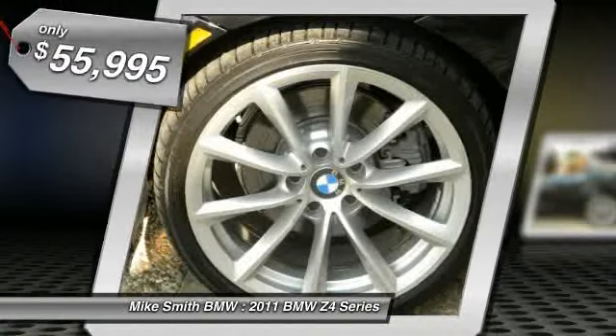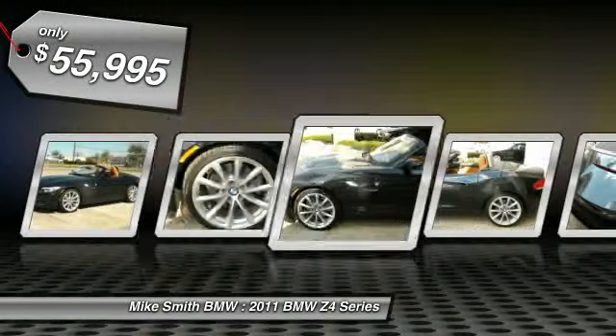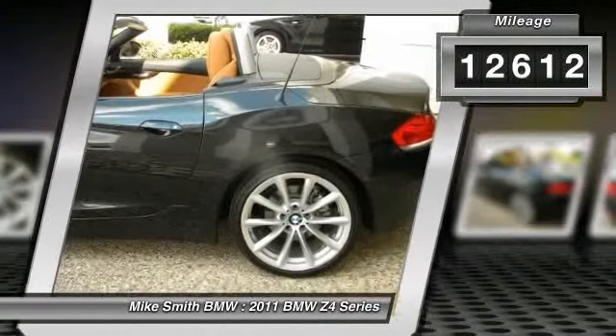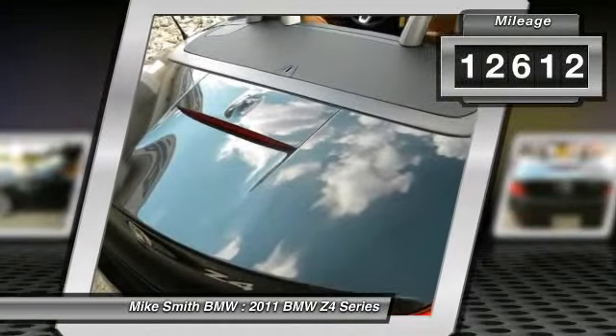Here's a little monster — this baby is immaculate and a blast to drive. Certified hot, you'll love the power and performance. No disappointments here.